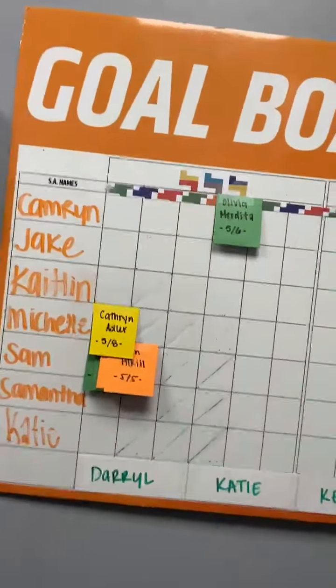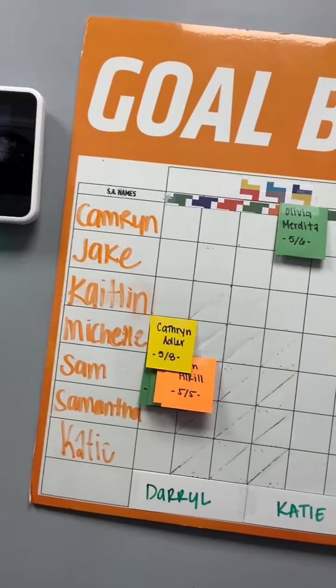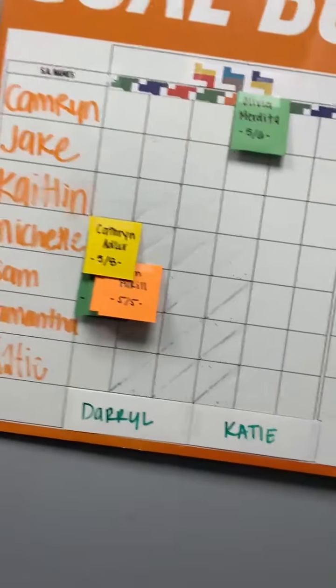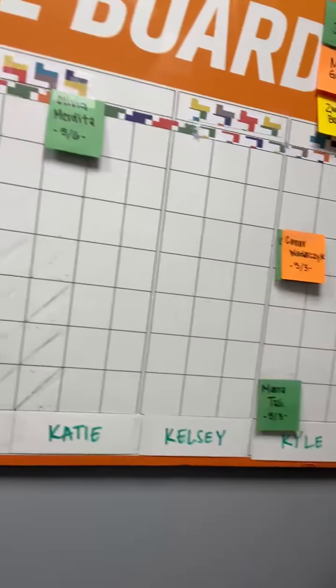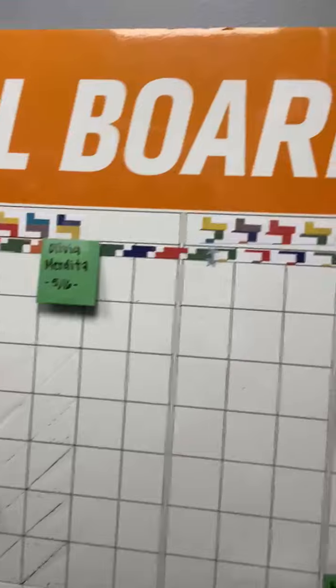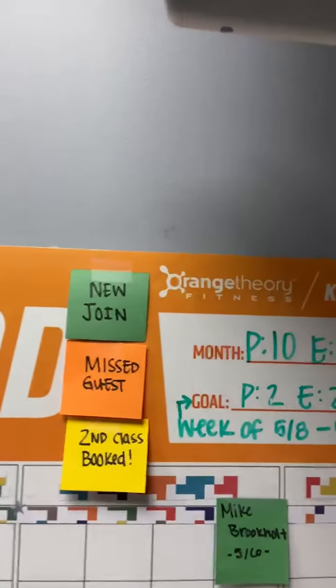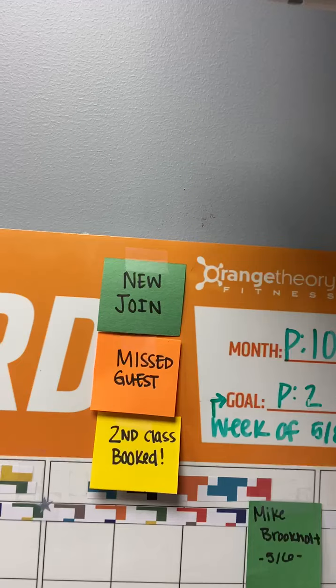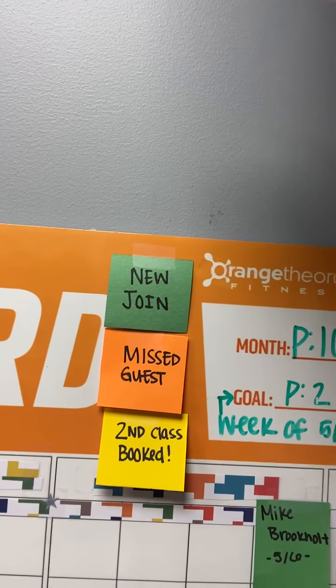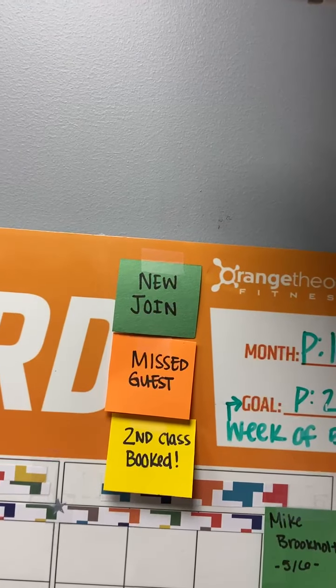On the left-hand side, you'll see all of the sales associates' names, and along the bottom, you'll see all the coaches' names. Our goal this month is to track all the intros who come into our studio. At the very top, green means that they're a new join. If they came in and didn't sign up, then orange means they're a missed guest, and yellow is that they booked a second free class.